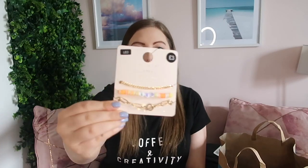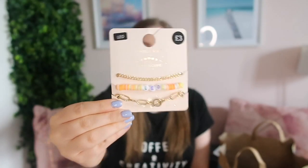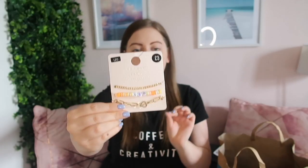The next thing I got is this cute pack of three bracelets. The middle one says Leo on it, which is my star sign — I am a Leo and I love it. I feel like these colours are going to match this year's colour theme. It's called a horoscope charm bracelet and they look really pretty for summer. They were only three pounds, and you actually get three separate bracelets in the pack.